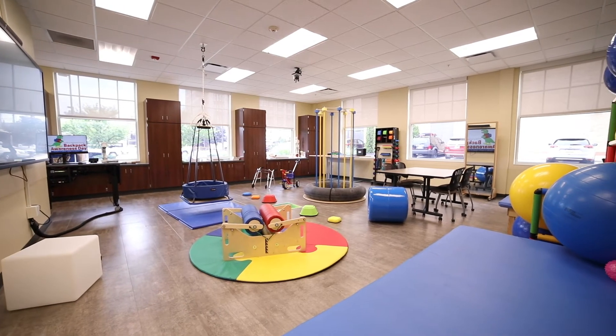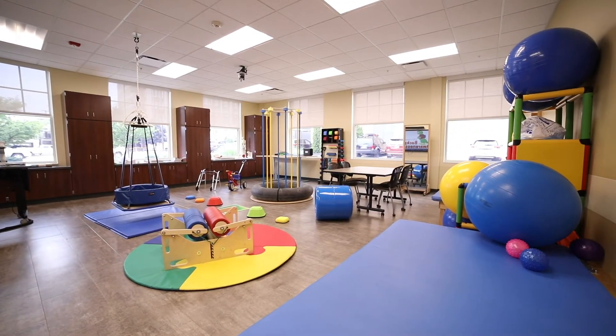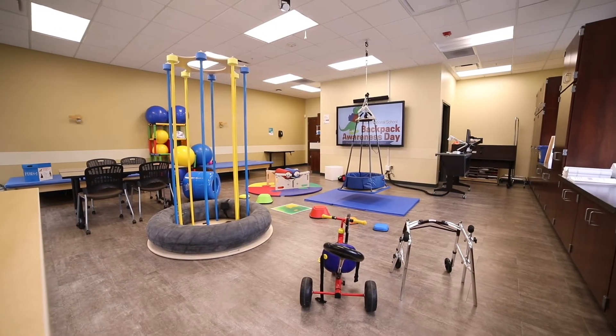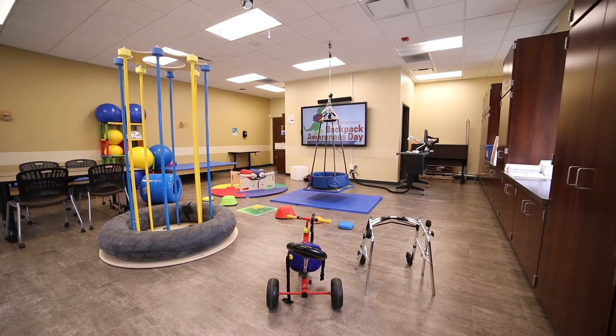The Sensory-Motor Laboratory is a large space equipped to train occupational therapy students on providing pediatric and upper extremity rehabilitation. It is also set up with an 80-inch LCD media computer system to allow students to see demonstrations close up via video technology.